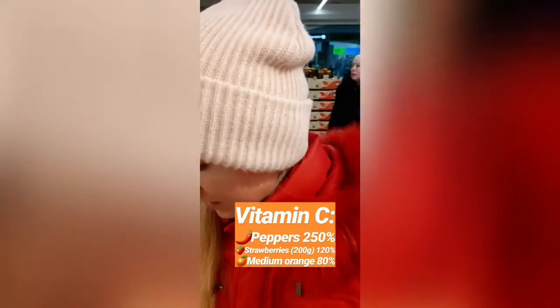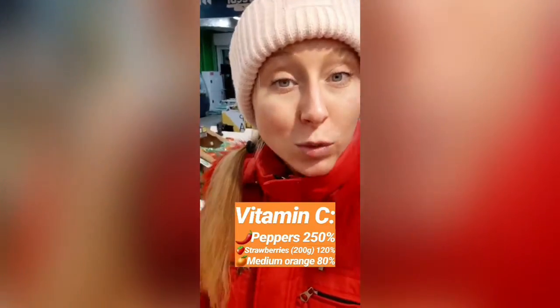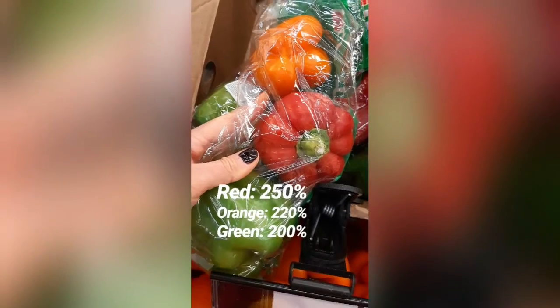The best source for vitamin C is not oranges but bell peppers. Just one red, yellow, or green bell pepper will give you 250% of your vitamin C, depending on the pepper and how fresh it is, and also whether you are a man or a woman. An average orange gives you only about 80% of your vitamin C. Strawberries are also a great source, giving you 120% per around six ounces.